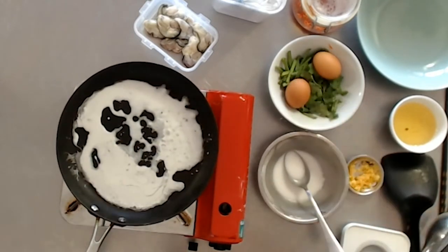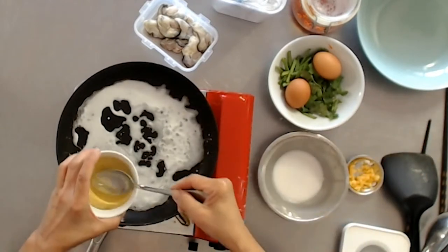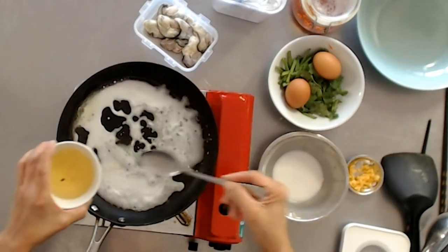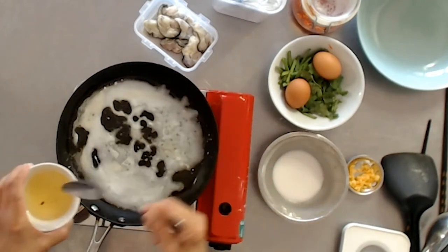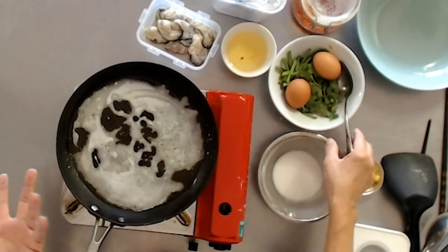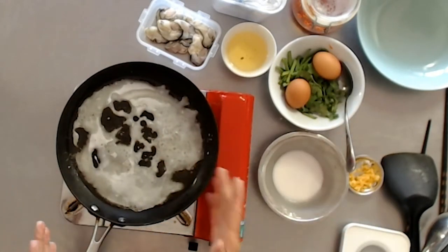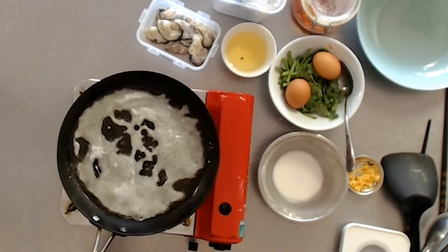Here we go — let's throw in the oil. I prefer to add the oil after I've put in the batter, but you can put it in before, especially if it's non-stick, otherwise it will stick. I add the batter in after the oil so I can swirl the batter around a little bit.